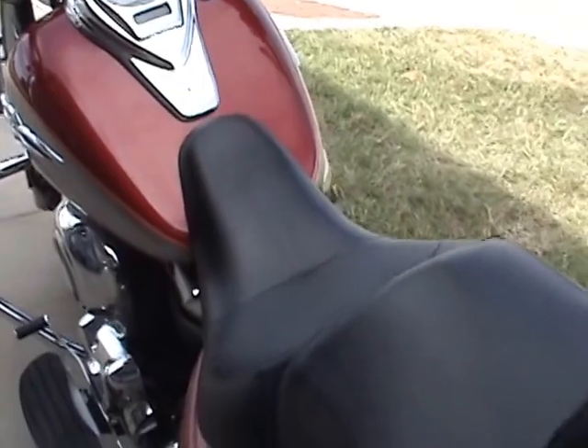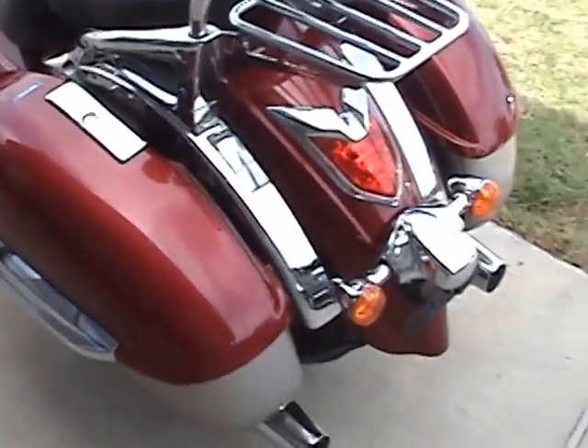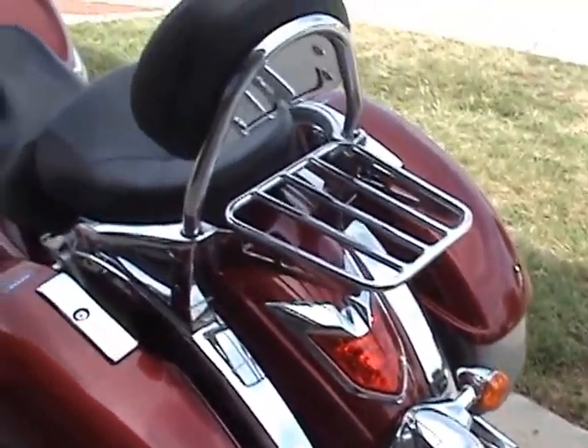This bike's never been down, never been damaged, never had any problems. It's always been a good, dependable bike.